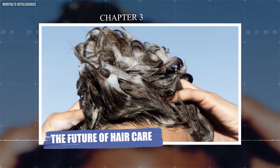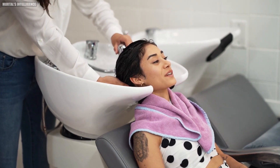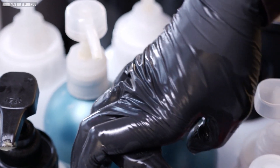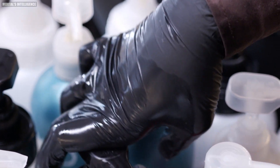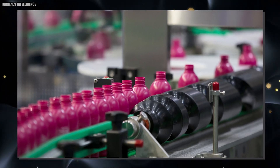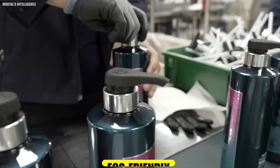Chapter three: the future of hair care. As we become more aware of the impact our choices have on the environment and our health, the shampoo industry is evolving. Many consumers are now looking for products that are not only effective but also sustainable and free from harsh chemicals. This has led to the rise of clean and green beauty products, including shampoos. These products often feature natural and organic ingredients, are free from sulfates and parabens, and come in eco-friendly packaging.